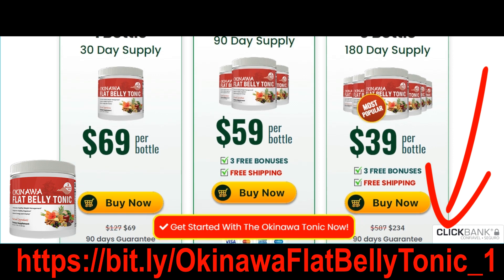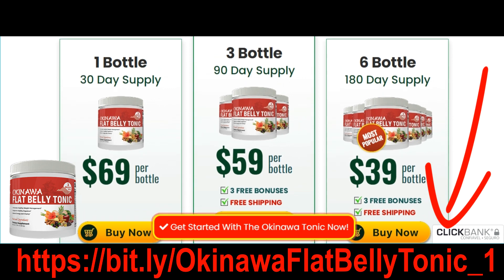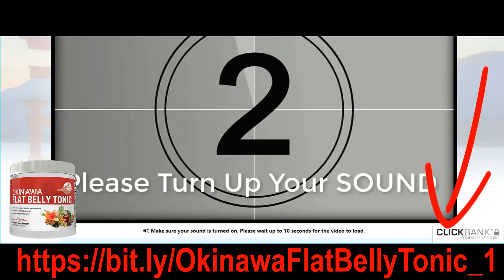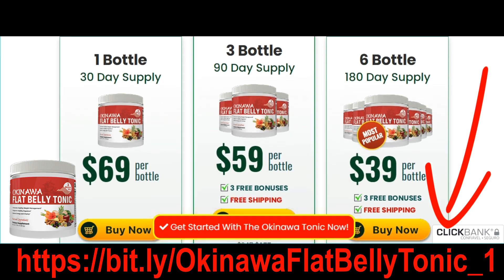A 3 or 6 month supply of the Okinawa Flat Belly Tonic will be the ultimate solution for your metabolism, your digestion, your confidence, and restoring your youthful energy. Invest in your health, happiness, long life, energy, and vitality.